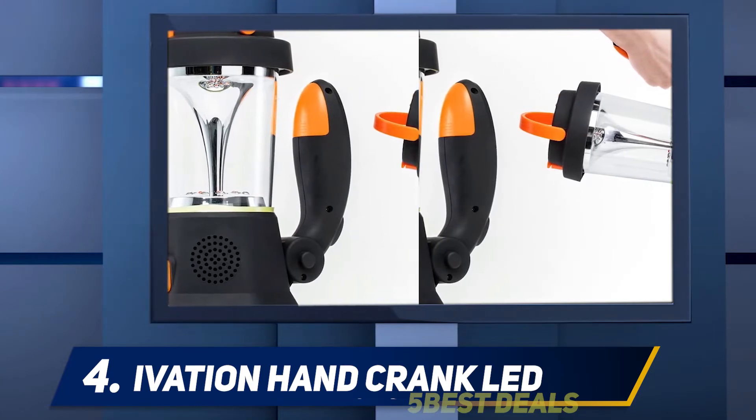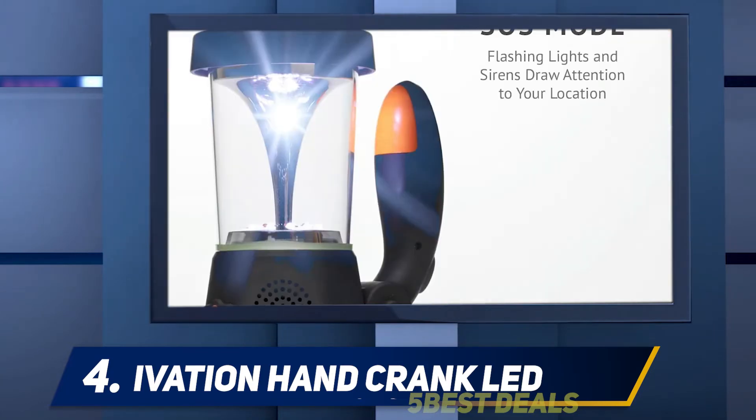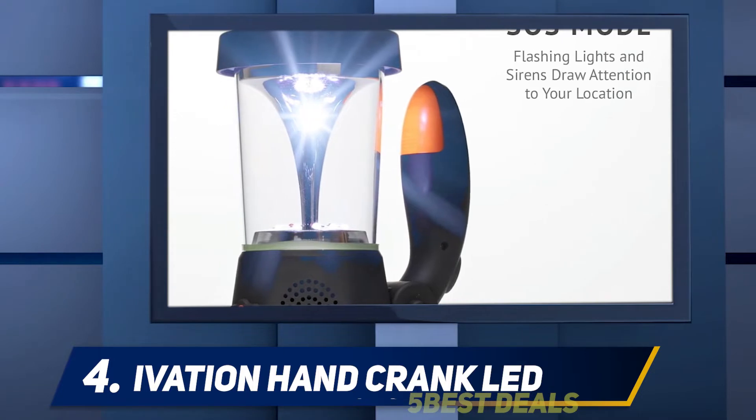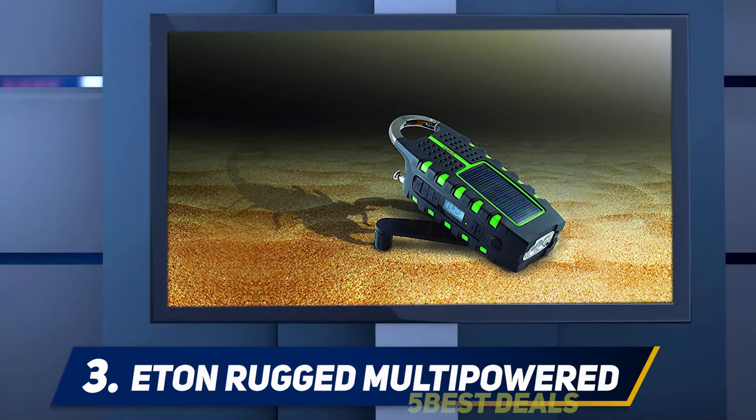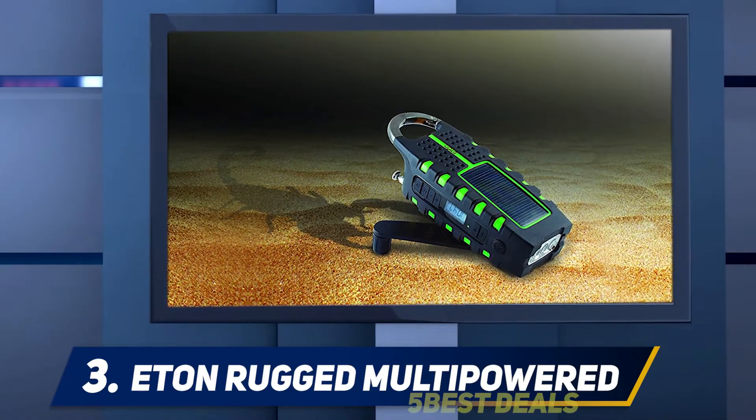The quirky-looking Suioki is a smaller, collapsible option that will also charge your phones and doubles as a compact flashlight — ideal if you want something really small.